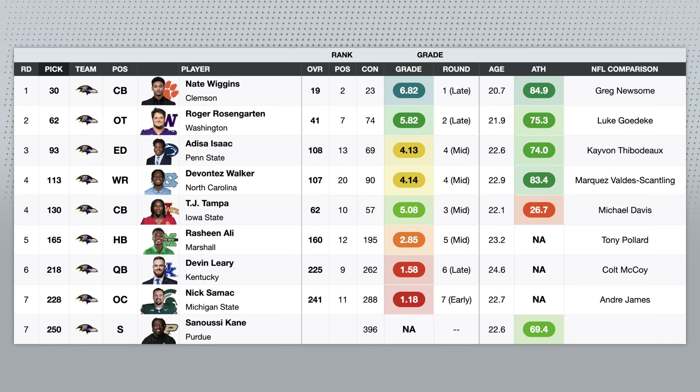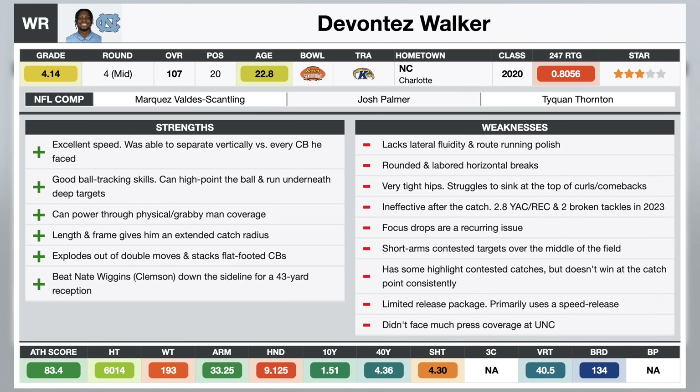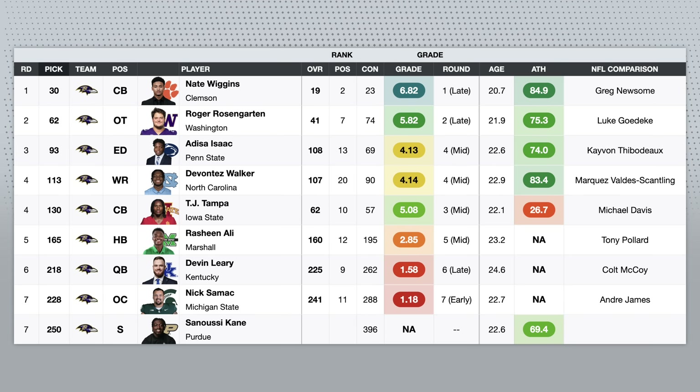Same kind of deal with Tez Walker. He's tall with long arms, he's got elite straight-line speed and explosiveness, but on tape he just doesn't give you much more than that. He's got inconsistent hands, he's not a great route runner, really struggles to sink his hips and throttle down on comebacks. And he was one of the least productive receivers after the catch this past season. But in the fourth round with his athletic upside, I think that's definitely appropriate value.